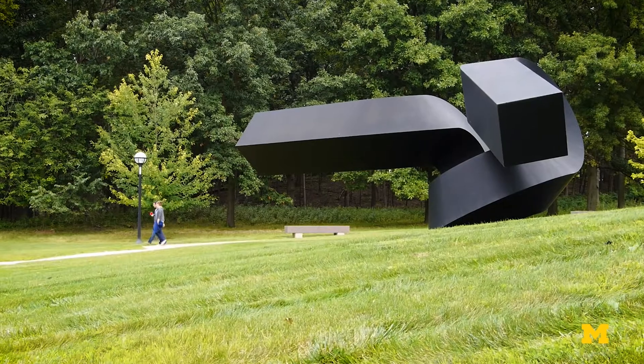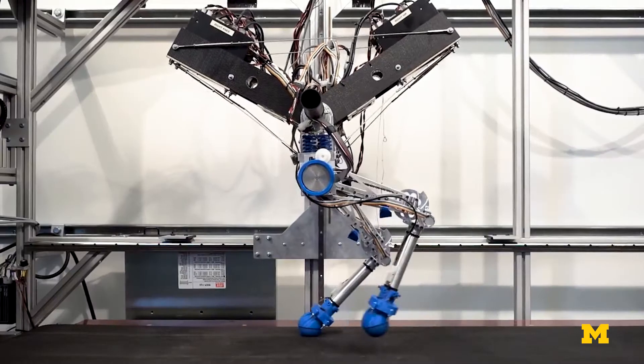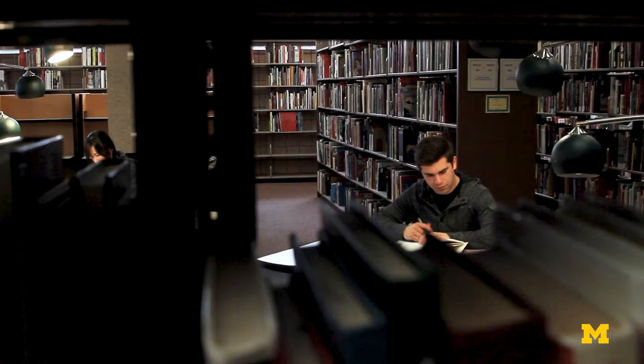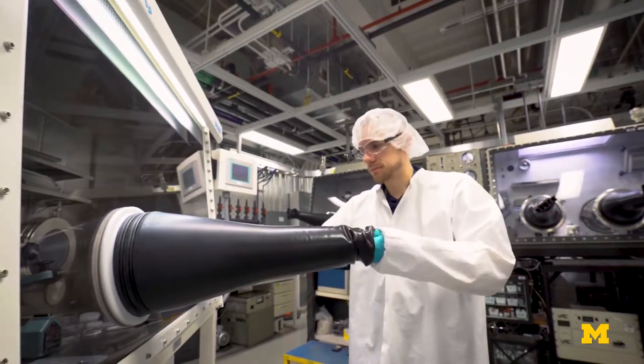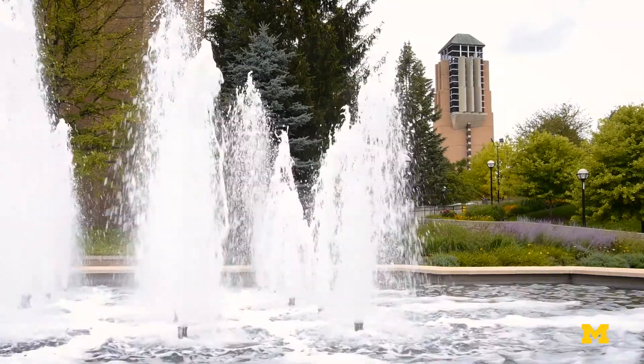Thank you so much for watching. Whether you're exploring the cutting edge of research, solving giant Rubik's Cubes, or just studying at the Dude, this is just a small sample of what we have to offer. We hope to see you on campus soon. Go Blue!